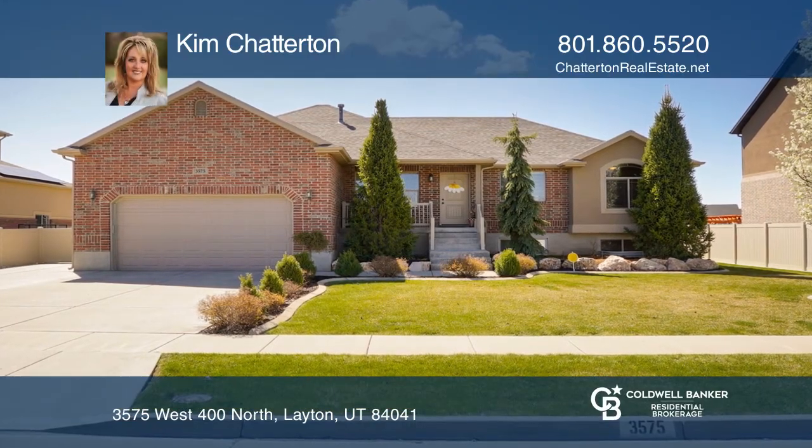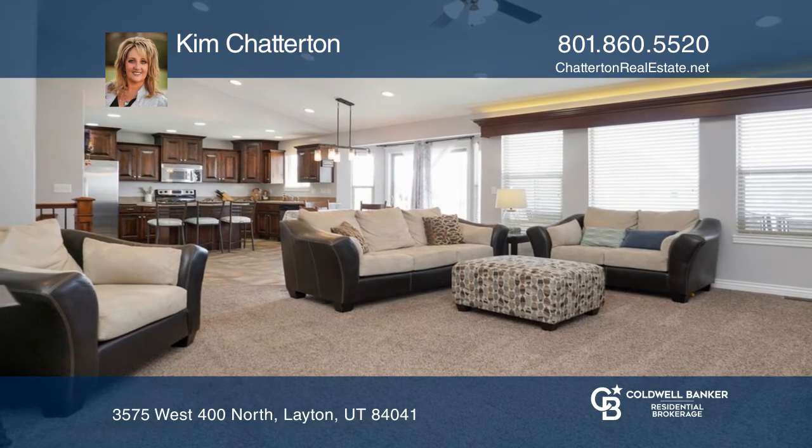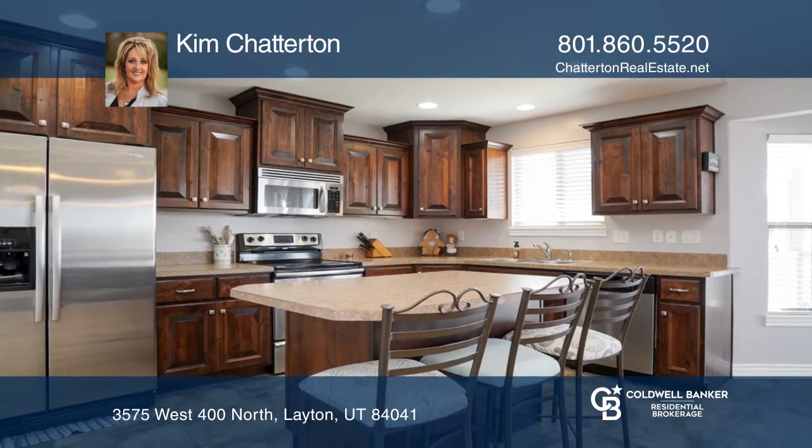Welcome home to this charming Rambler offering an open concept family room and kitchen complete with dark walnut cabinetry and stainless steel appliances.